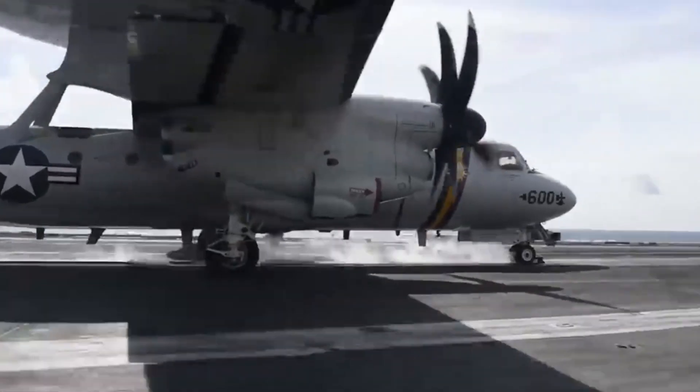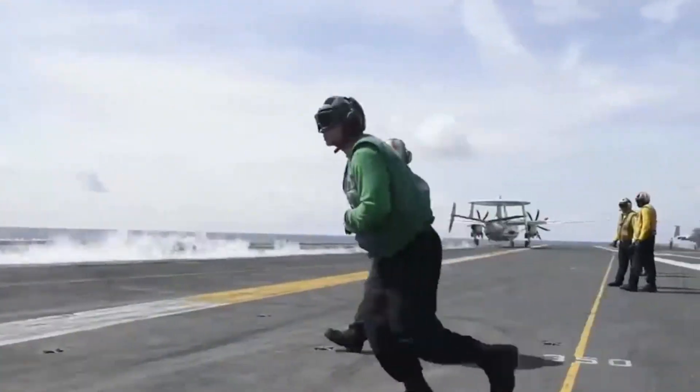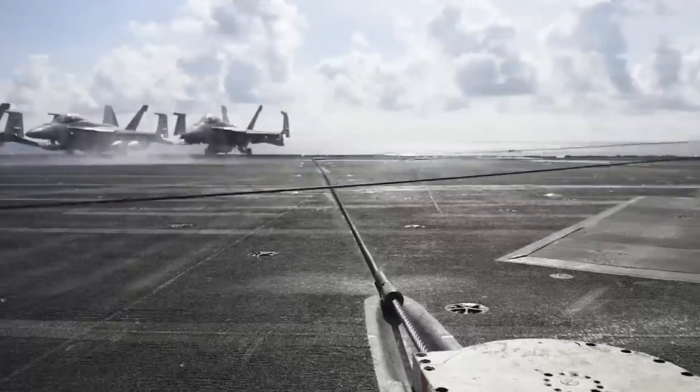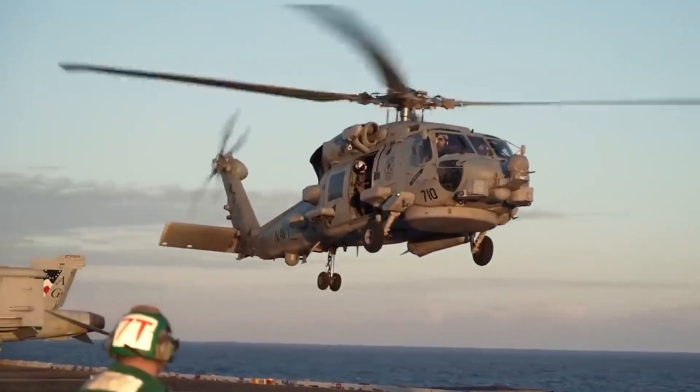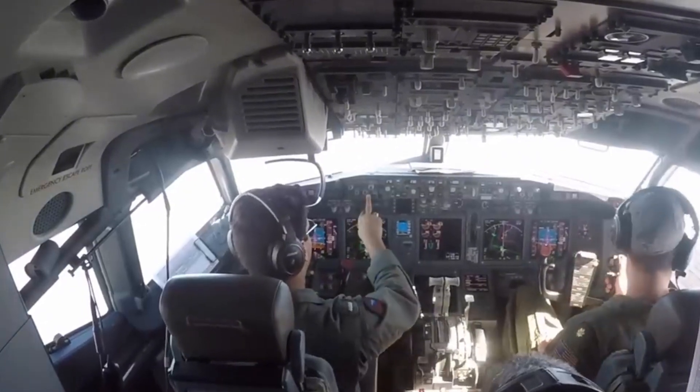Despite their power, aircraft carriers face their greatest threats from below, not above. A torpedo from a submarine can be devastating, as the ability to sneak up on a carrier minimizes response time.